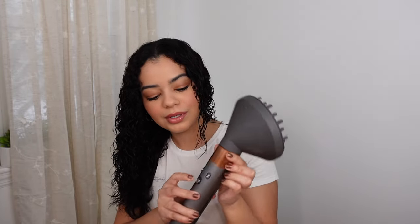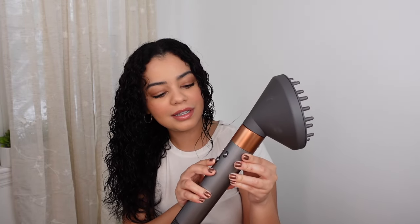Once my hair is about 30% dry, I start using the diffuser more actively on the ends — bringing the tool up, holding it for a bit, then moving to the rest of my hair. I continue doing this in the medium heat and speed setting, letting the diffuser cup the hair, then releasing and repeating throughout.